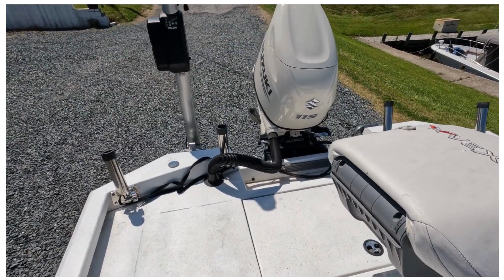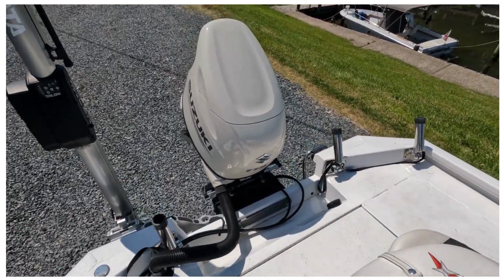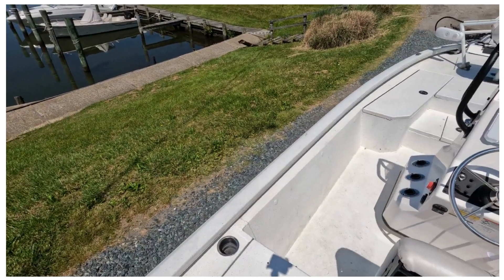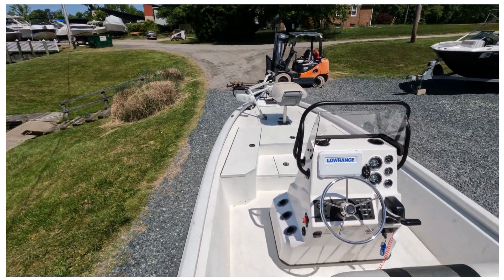Live well here in the back. Seastar hydraulic steering and a jack plate on there. I ran this boat, went through all the systems, and everything was working. This boat's pretty much brand new — like I said, it comes fully loaded.